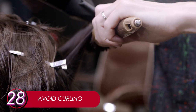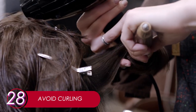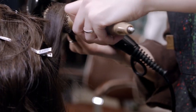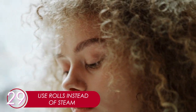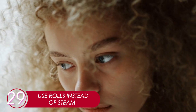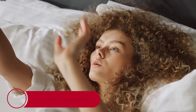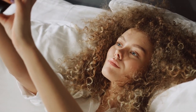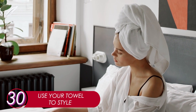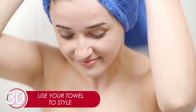28. Avoid Curling. Applying heat excessively is not a good idea. If you really need to curl your hair, it is better the old-fashioned way. 29. Use Rolls Instead of Steam. The best way to curl your hair is to use rolls — no chemicals needed. Just roll your hair at night and sleep on it. It takes more time and effort, but the result will be worth it. 30. Use Your Towel To Style. You can style your hair with a towel. When your hair is still wet, wrap it with a towel and twist it around as you would rolls. Have fun experimenting.